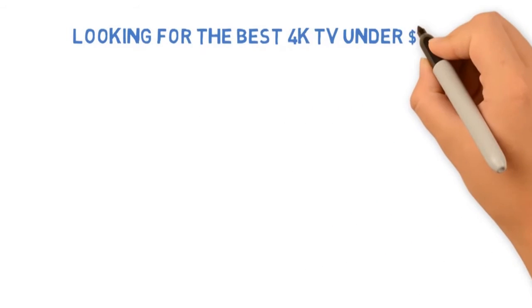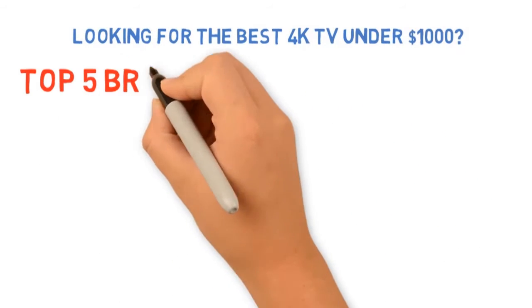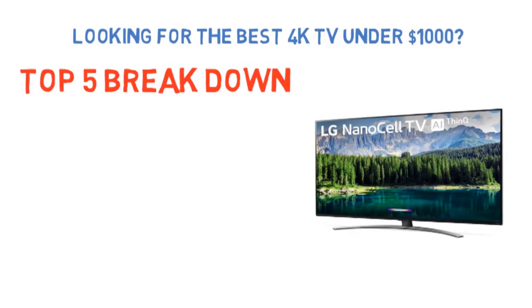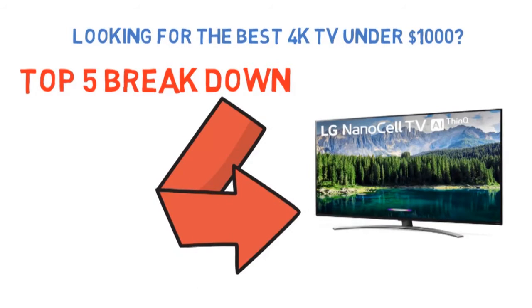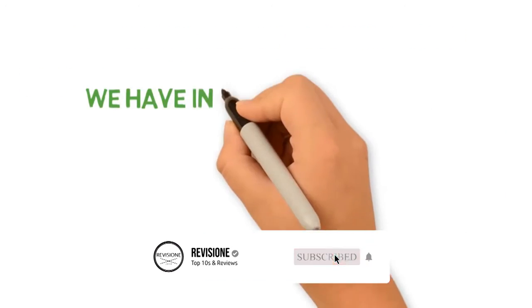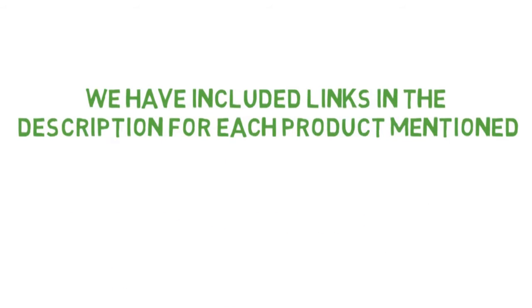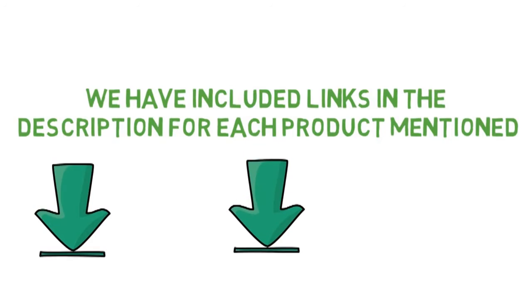Are you looking for the best 4K TV under $1,000? In this video, we'll break down the top 4K TVs under $1,000 available, comparing them for price vs performance. Before we get started, we have included links in the description for each product mentioned, so make sure you check those out to see which one is in your budget range.